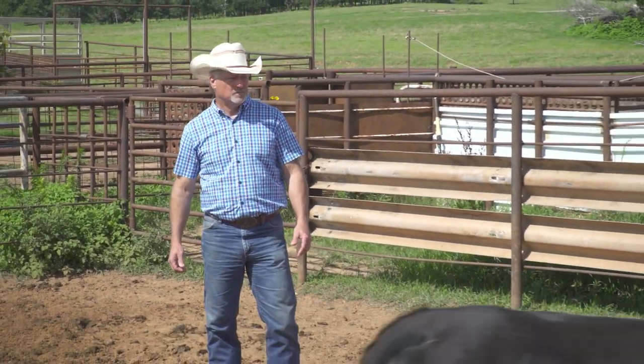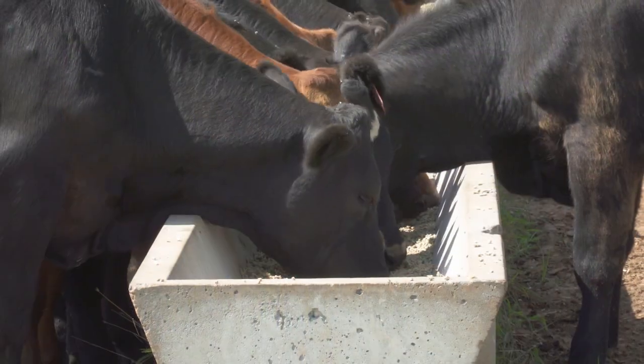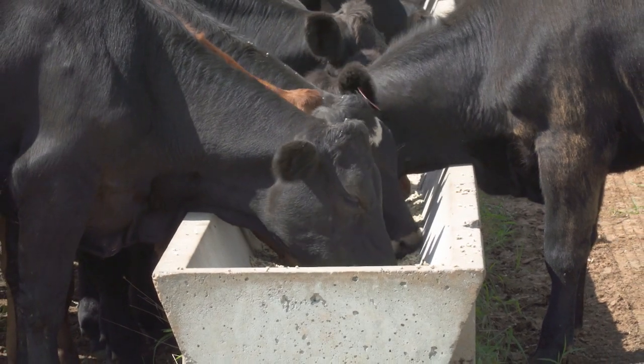We see maternal antibodies reach a critical level at about six months of age. When you're buying calves of that age and they've had no other preventative help in the form of vaccines, then we start having an opportunity for respiratory disease to get a big foothold. And then you're moving them, hauling them through a sale barn — lots of stressors — and that's when we get these explosive respiratory events.